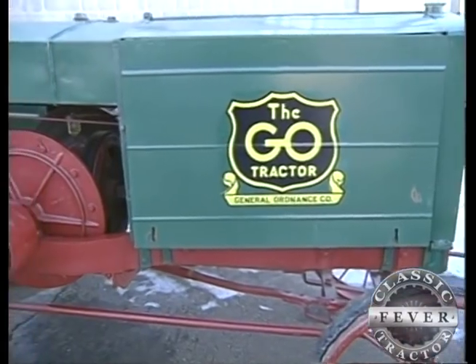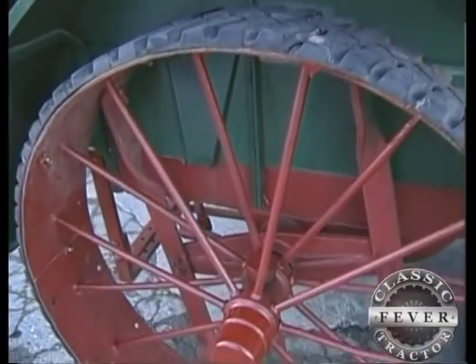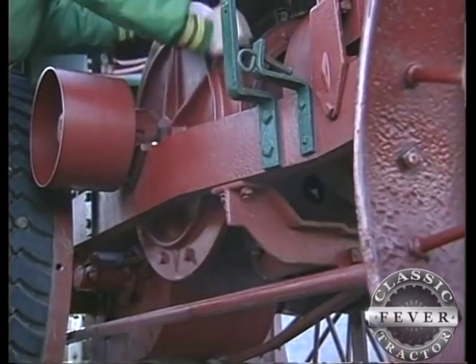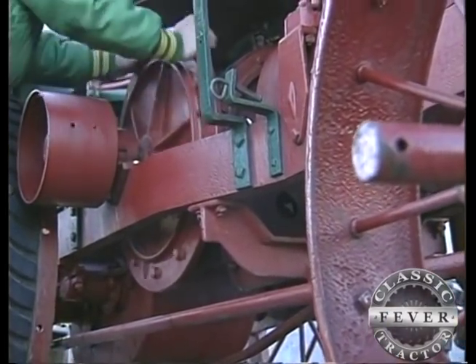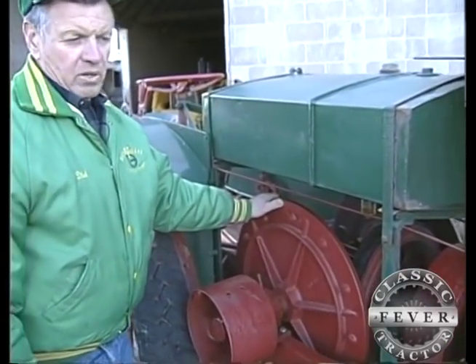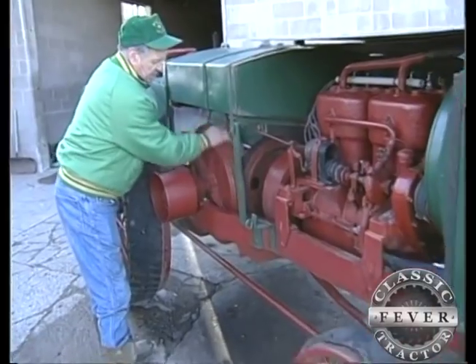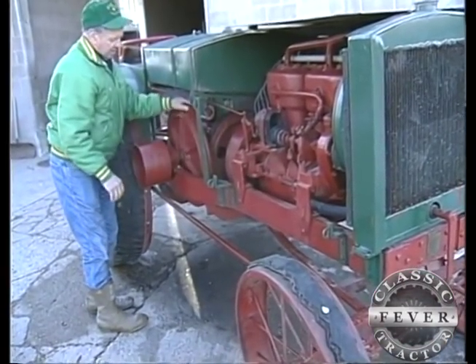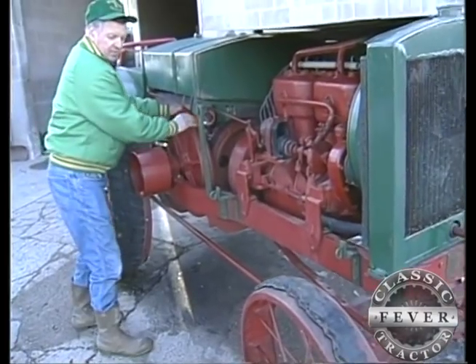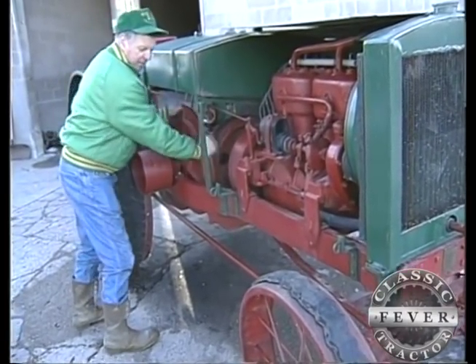The General Ordnance is not a heavy tractor. It weighs in at a mere 4,200 pounds and can easily be moved from point A to point B with or without the engine running. If I want to move the tractor forward or reverse without starting it, I can move this flywheel — turning it in reverse makes the tractor go forward, and moving it forward makes the tractor back up.